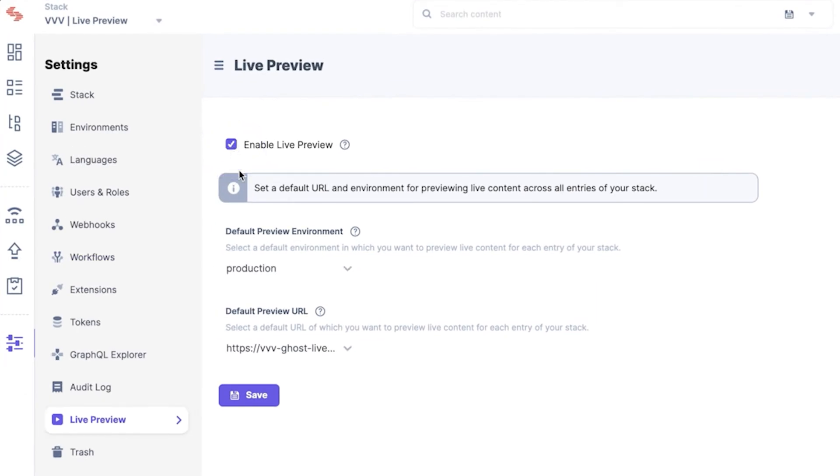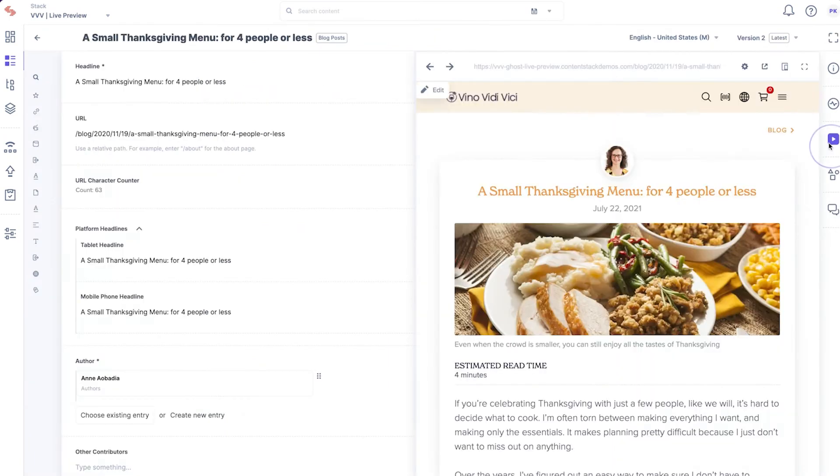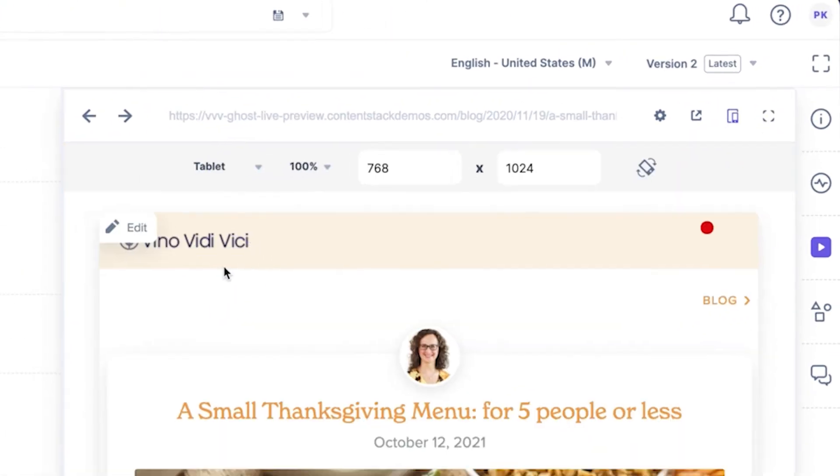Content changes are constant, but with live preview, you can instantly view your changes as you make them without waiting or having to publish them to a live website, and check it across web, mobile, or tablets, all in real time.